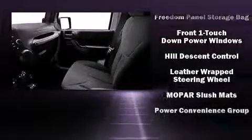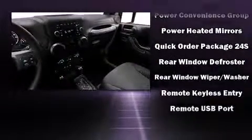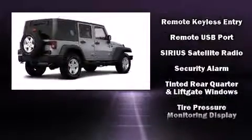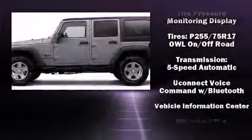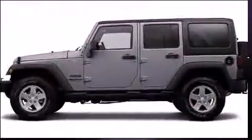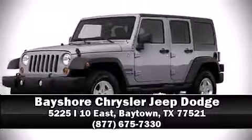Additional safety features include integrated rollover protection, traction control, ignition disabling, and four-wheel disc brakes with ABS. Brake assist technology provides extra pressure when applying the brakes. Stop by our dealership or give us a call for more information.